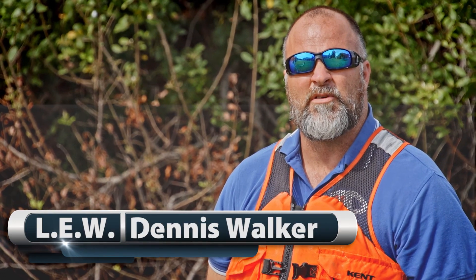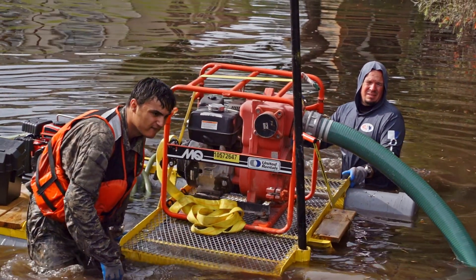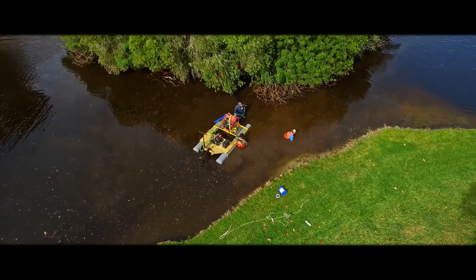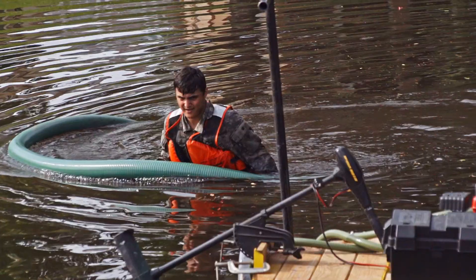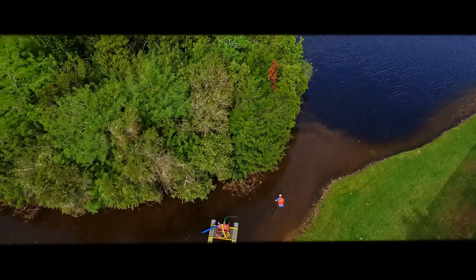Hello, I'm Dennis with LEW Inc. Today we're out with a small four-inch dredge. The Homeowners Association out here is having an issue with their water flow and retention ponds. The reason for this dredging is that the Homeowners Association has sand and sediment that has filled in some of the retention pond where the water flows through, blocking up some of the water flow.